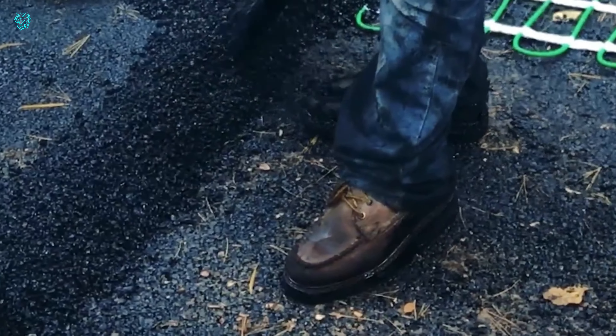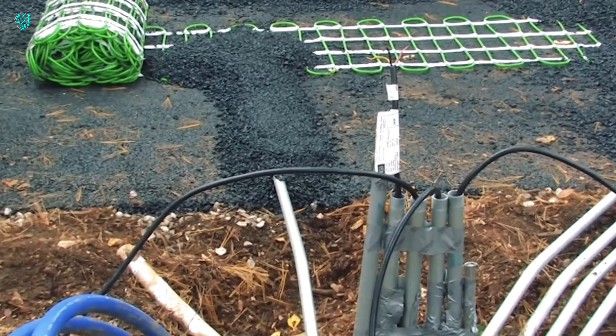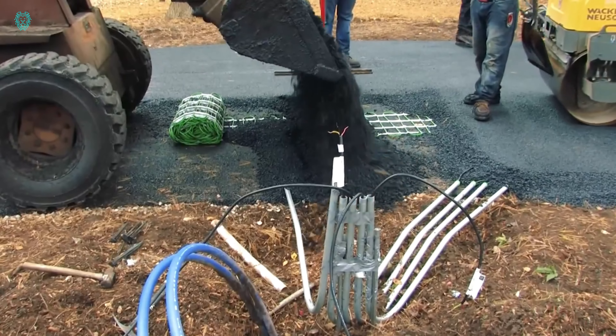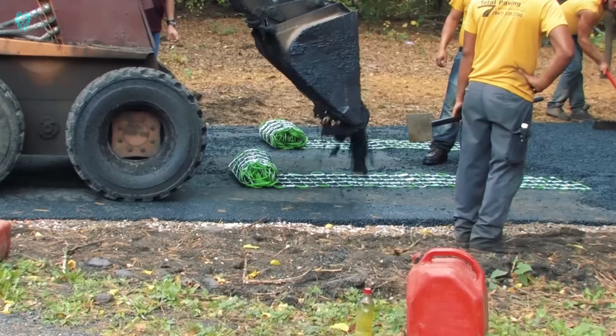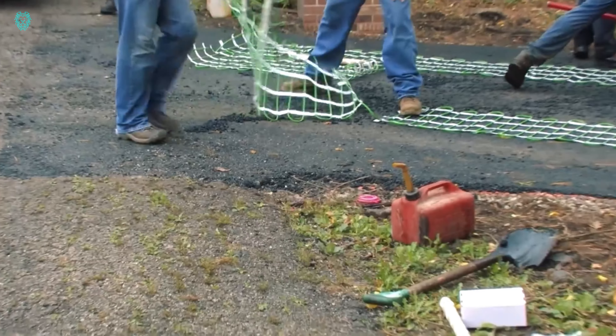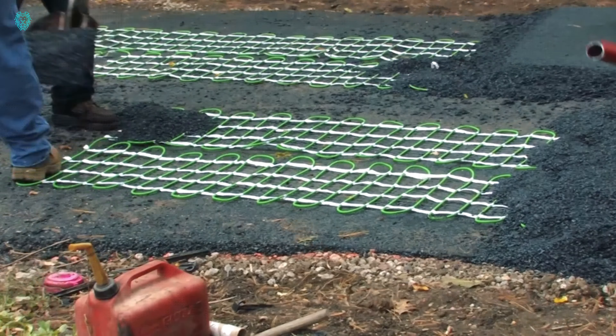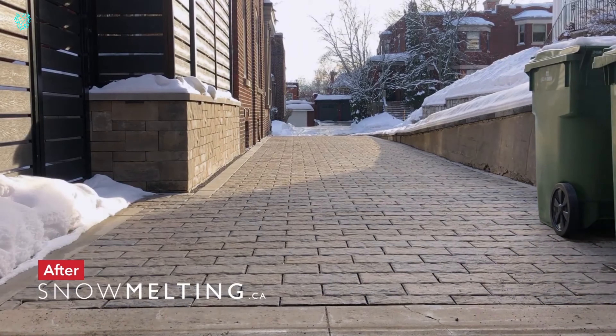It operates fully automatically, prolongs the life of pavements, and can even be used with paving stones. While the company is keeping some details under wraps, they claim it's a groundbreaking and exclusive solution. Get ready to say goodbye to snowy sidewalks and hello to warmth and convenience with snow melting.